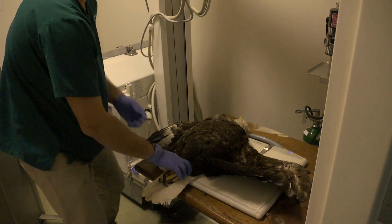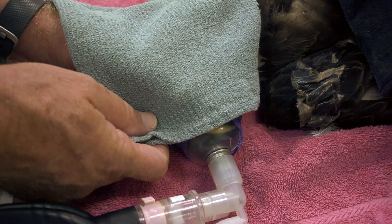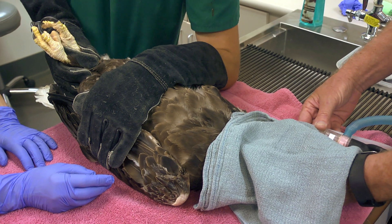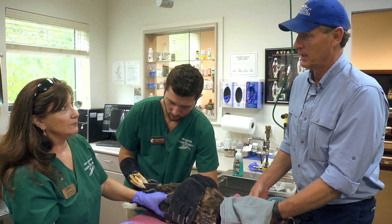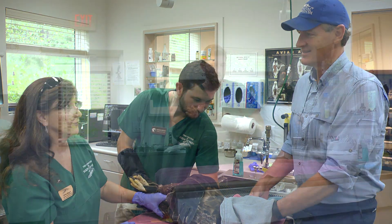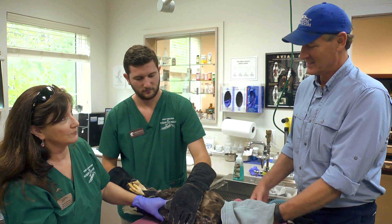We've completed our medical procedures and we're now giving him oxygen to wake him up slowly. We have the oxygen mask on — his eyes are opening. We keep the head covered during this stage to reduce stress; waking up from anesthesia with bright lights in your eyes is not what you want. Hopefully this bird is going to continue to improve and be successfully released. Everything looks great on him — I feel very confident he's going to be a successful release. Not only do you get to work with amazing animals, but you have actual success stories with birds being released — that is the heart of our work.